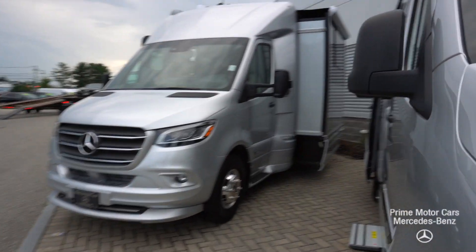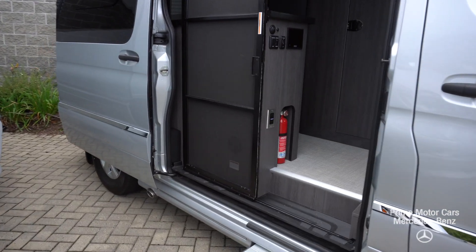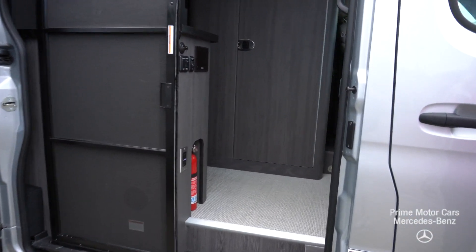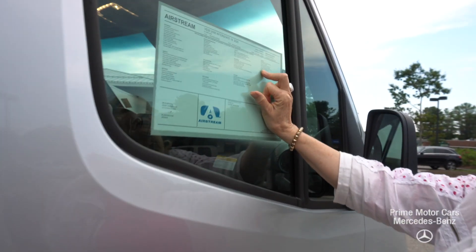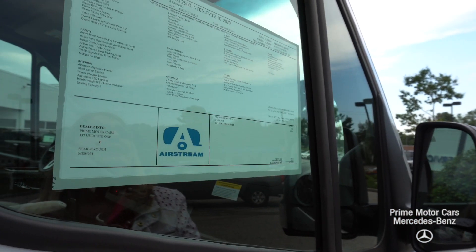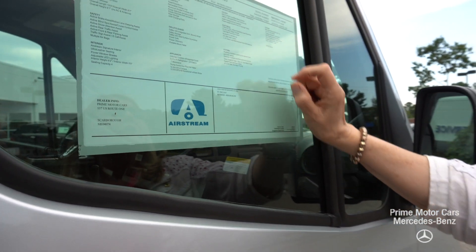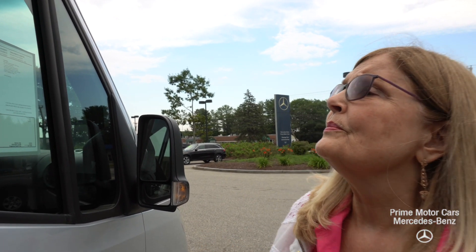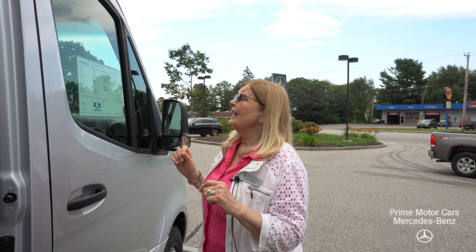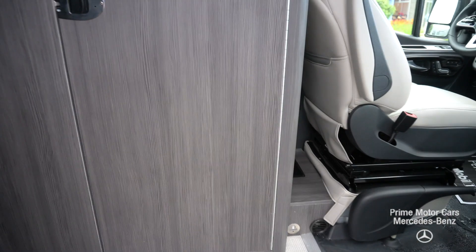The wheelbase is 144 inches and it has the seven-speed automatic transmission. It's a three-liter V6 turbo diesel with a 24.5-gallon fuel tank. The overall length is 19 feet and the width is six feet seven inches.